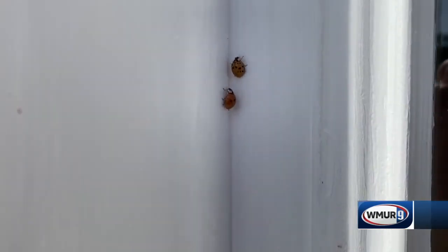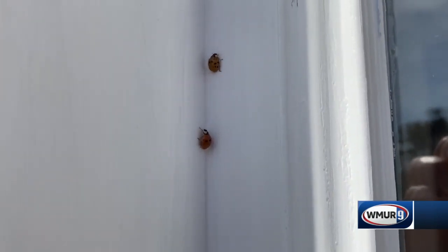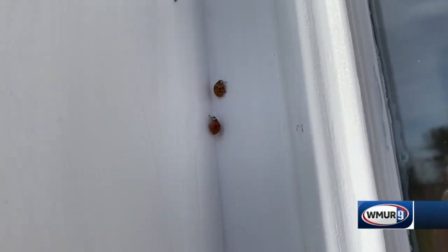Say I'm not very careful and happen to leave the door open — is my vacuum going to be my best friend, as it is for other pests?